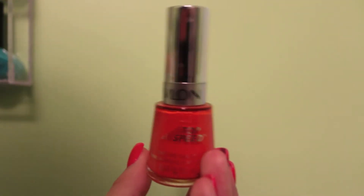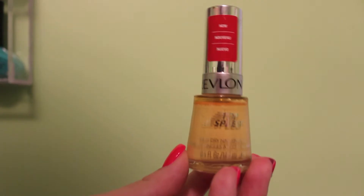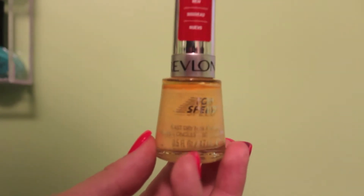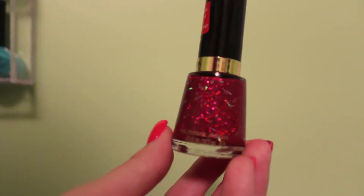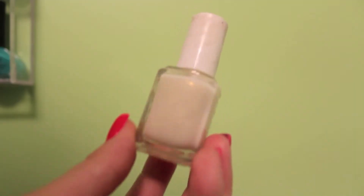This is Revlon ColorStay Passionate Pink. This is Revlon Minted. Revlon Top Speed in Jaded. Revlon Top Speed in Mock Snob. Revlon Top Speed in Electric. And Revlon in Ruby Ribbon.